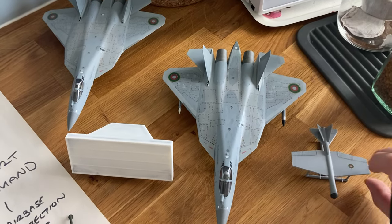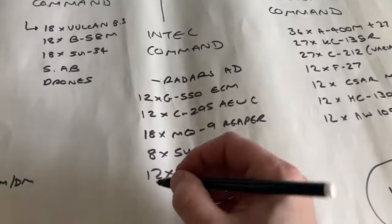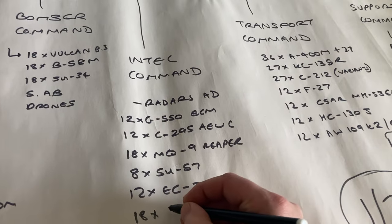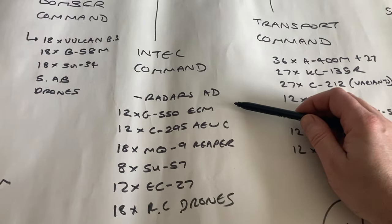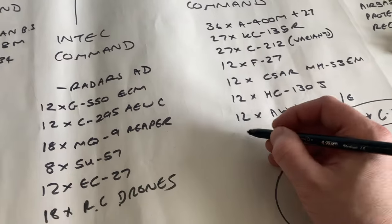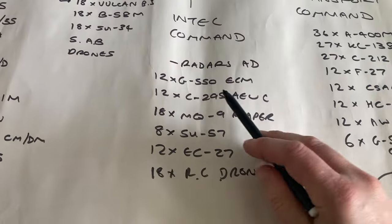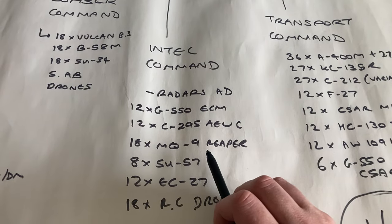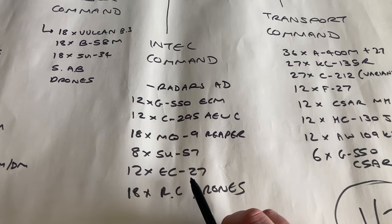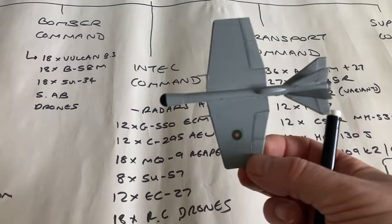Intel Command is where the radars and everything sits — it ties everything together. It also houses the Su-57s and the Roving Cyclops long-range high-altitude drone. Intel Command has 12 G550 electronic countermeasures aircraft, six G550s for special operations, 12 C295 AEW equivalents of AWACS, 18 MQ-9 Reapers, eight Su-57s, 12 electronic warfare F27s, and the Roving Cyclops high-altitude drones — whose wing is suspiciously like a Camber wing.